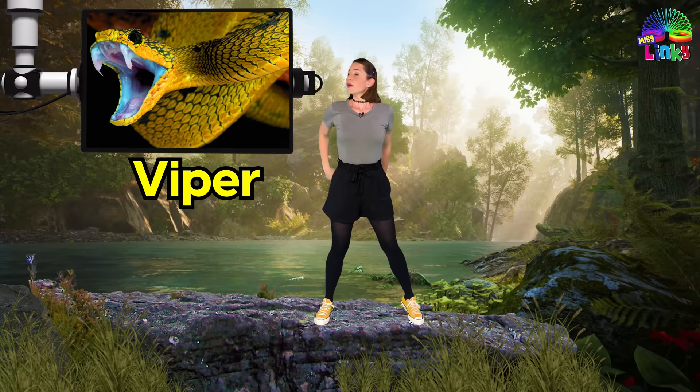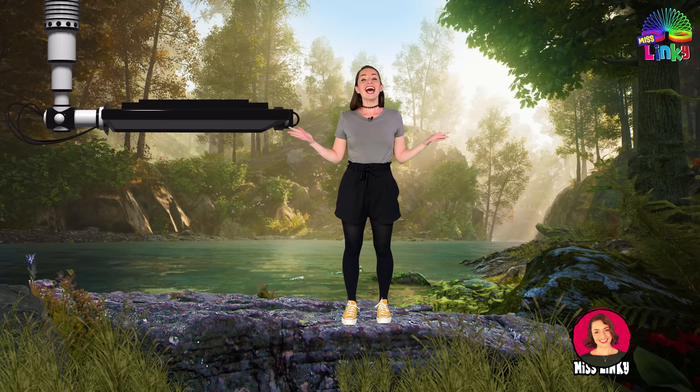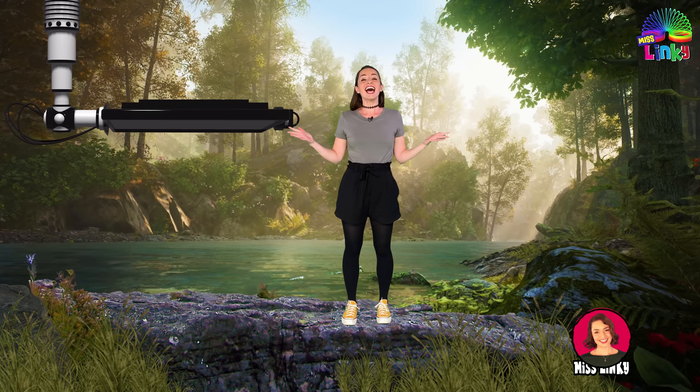Be calm and move away slowly. Also, try to see what the snake looks like so that you can tell an adult what snake it is that you saw. I hope that you enjoyed learning about reptiles with me, and I'll see you later, alligator. Bye!